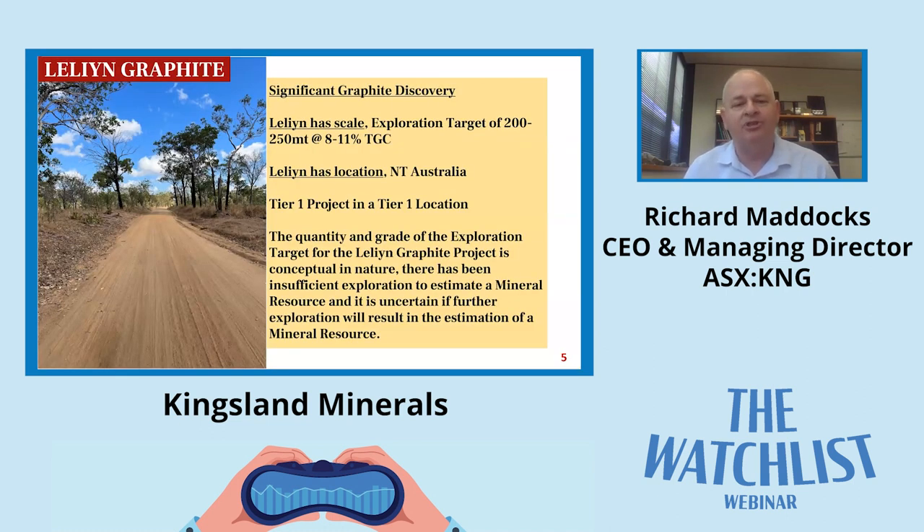This slide is just a summary of what we're about. We think we've got a large graphite project in the Northern Territory, about two and a half hours drive south of Darwin. We've got scale - our exploration target released in March this year is quite large, 250 million tonnes between 8 and 11 percent. We like to see ourselves as a tier one project in a tier one location.